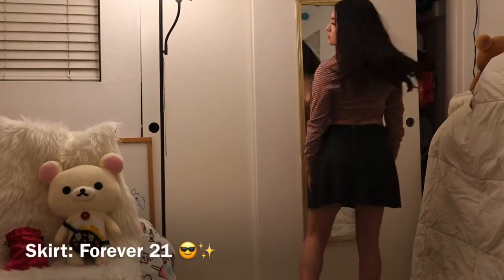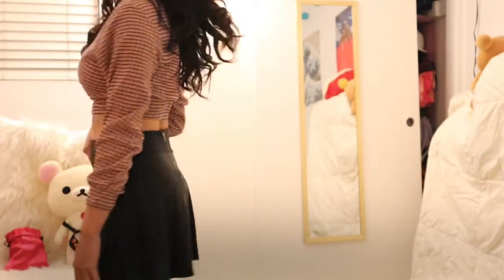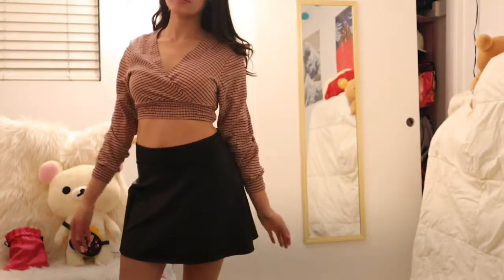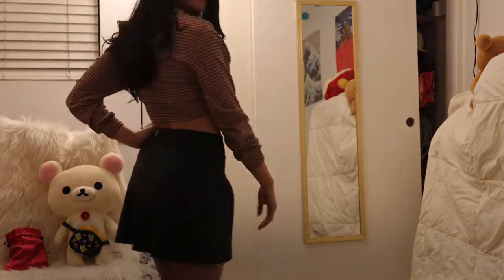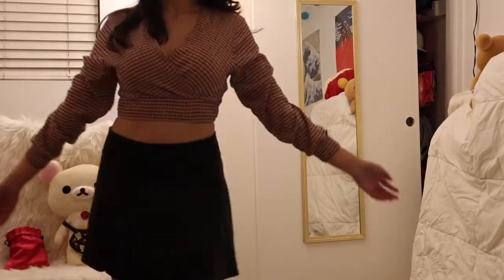Now this outfit is a bit more casual but still very cute. You can wear a black pleather skirt, or if you have black pleather shorts that would be great, or even black jeans would go very well with this top.